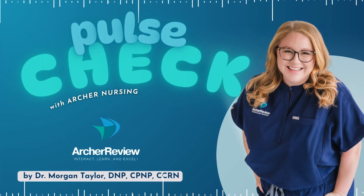Hello, and welcome to Pulse Check with Archer Nursing, where nursing comes to life. In this podcast, you give us 15 minutes of your day and we'll take one complicated nursing topic and make it easy. Ready for nursing to be fun? I'm Morgan, and today we're tackling something called autonomic dysreflexia. As always, let's jump in with our practice question to get things started.